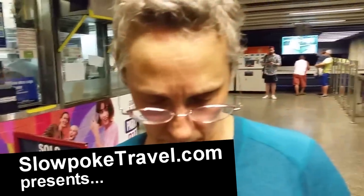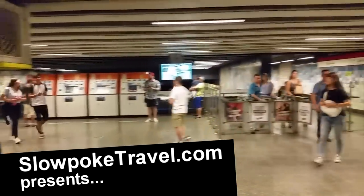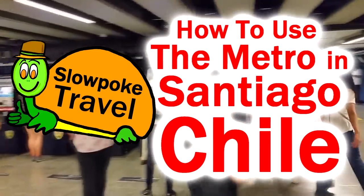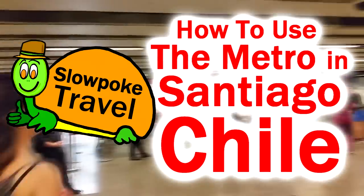Welcome to Slowpoke Travel. This is Camera Girl and Buck behind the camera again today, coming to you from Santiago, Chile. We're going to take you through the metro system in Santiago, adding plenty of details, even for folks that haven't ridden a metro system.